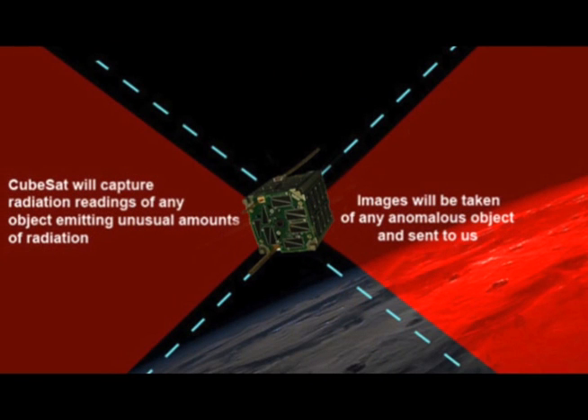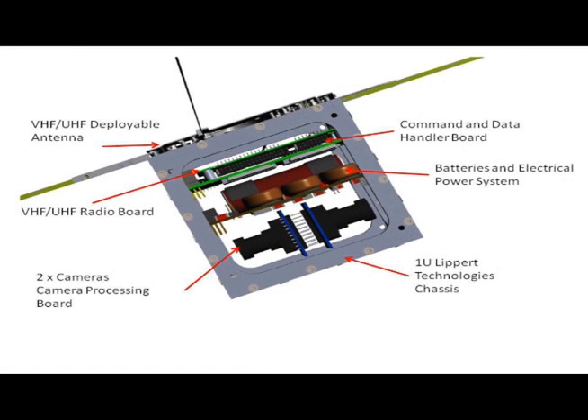Hi, my name is Matt Lippert, and I'm the build technician for the CubeSat for Disclosure. Our goal is to build a 1U CubeSat that has the capabilities of taking pictures and measuring radiation within low-Earth orbit. To do this, our 1U CubeSat will have a VHF/UHF antenna and radio board, a command and data handler board, batteries and electrical power system, hopefully two cameras with the infrared filters taken out, and a camera processing board.